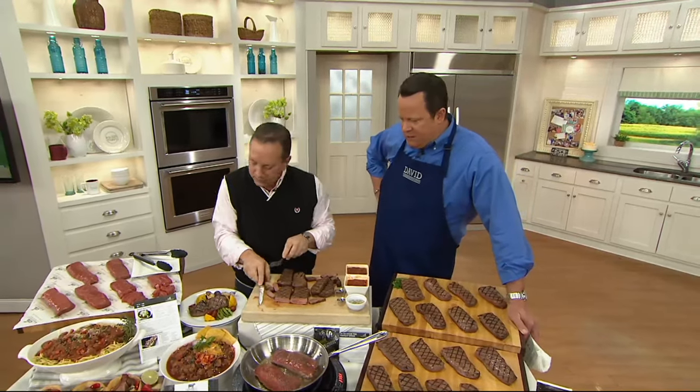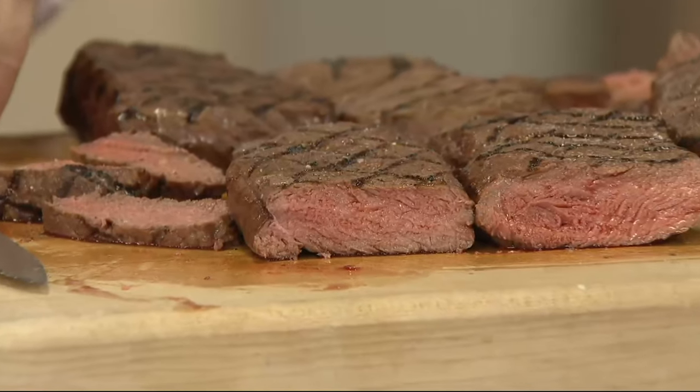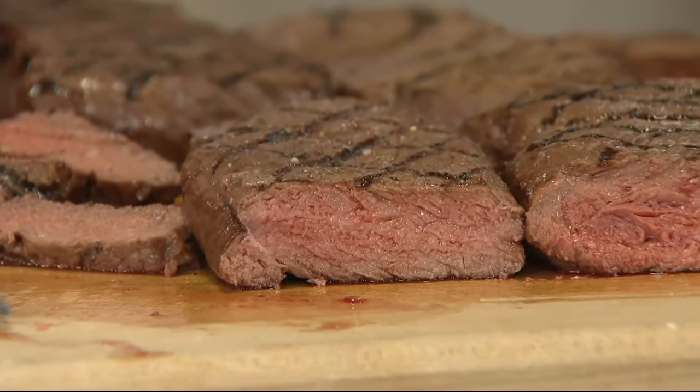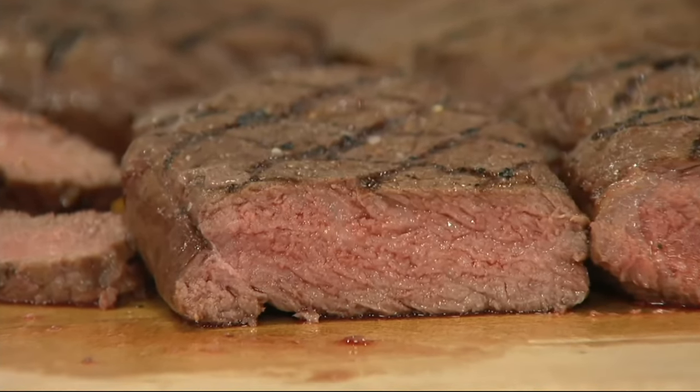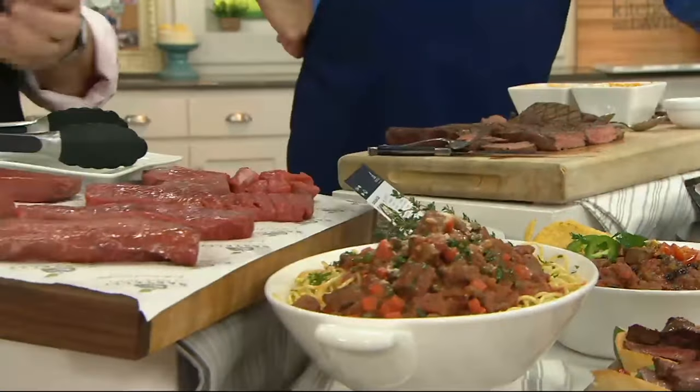What we're talking about is a fantastic steak. We should begin by saying that this is Black Angus, and that makes a difference. This is also aged meat. We start with Black Angus because the Black Angus breed gives us the most incredible flavor.